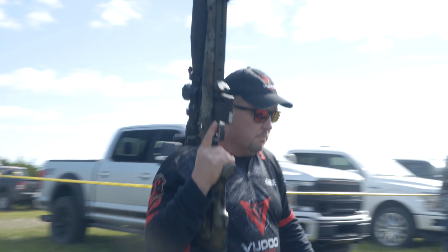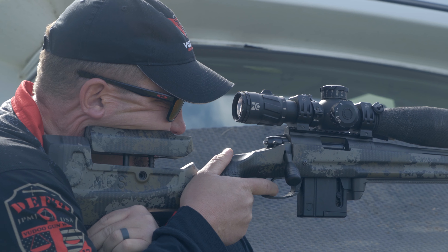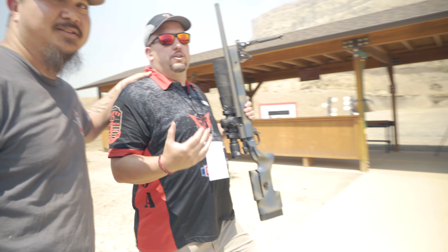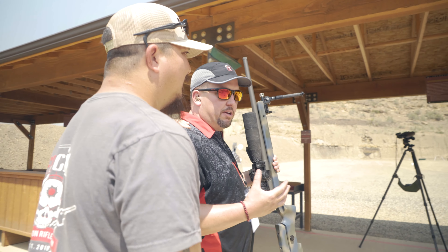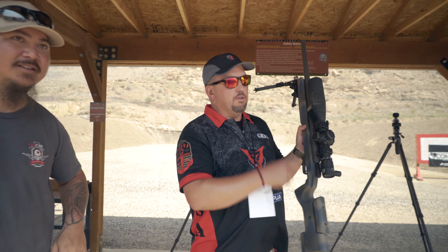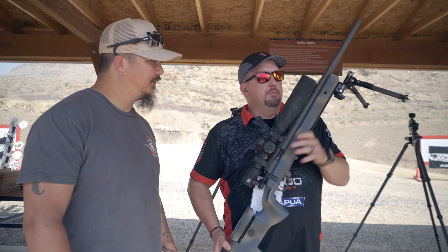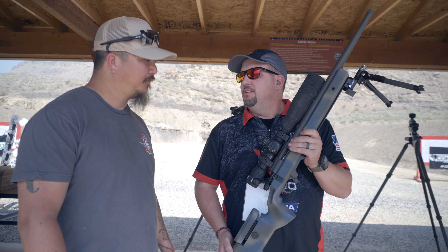What makes Voodoo rifles number one right now? A couple things — mainly it's the quality of workmanship and the quality materials. We do things a little different than the other guys, which isn't saying it's better, it's just different. All of our barreling is done in-house. If it says Voodoo Gun Works on the side, you can bet that we're the ones that put the barrel on, cut the chamber, and purchased the barrel blank. Mainly it's quality workmanship that goes into it.